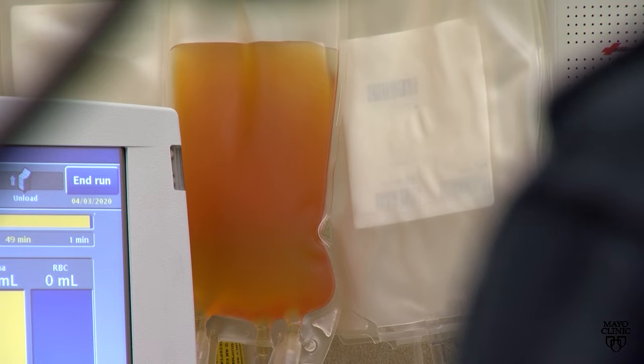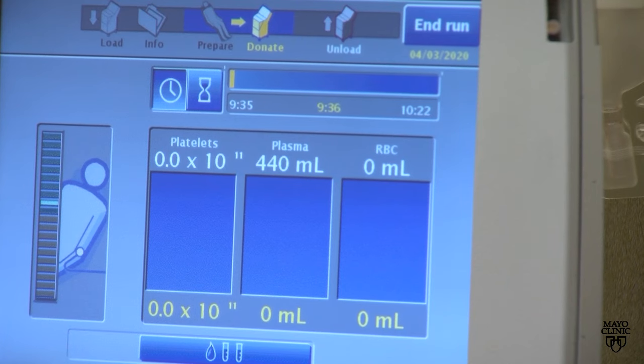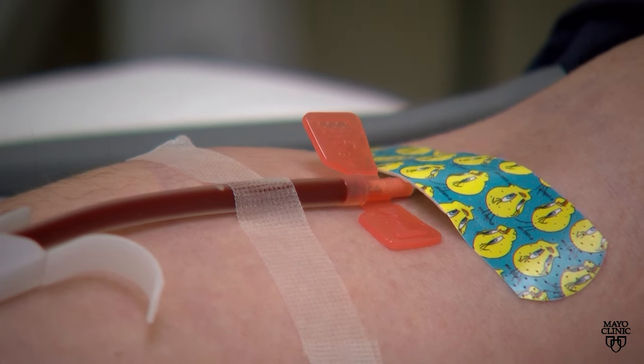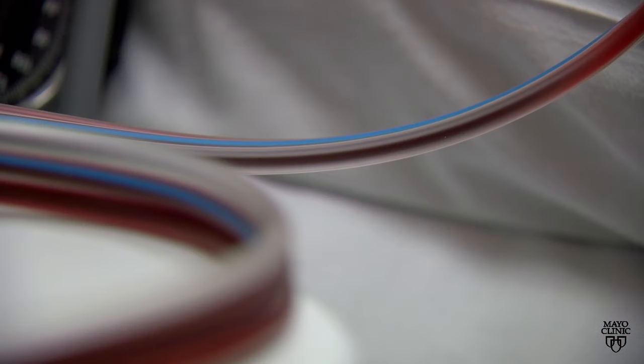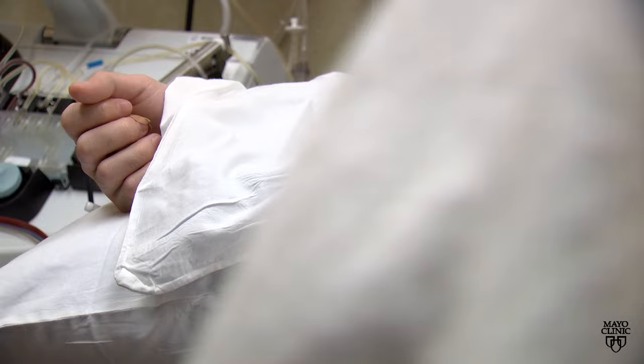In a platelet donation, the only cells collected are those that help with clotting. Platelets are commonly given to people with cancer or someone having major surgery. We can collect up to two units at a time per donation, so that could go to two people.